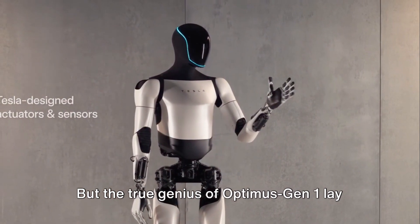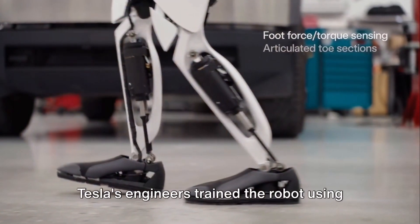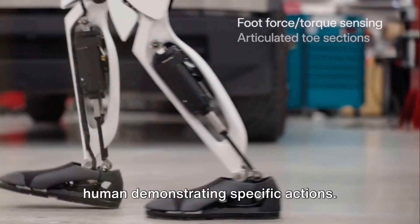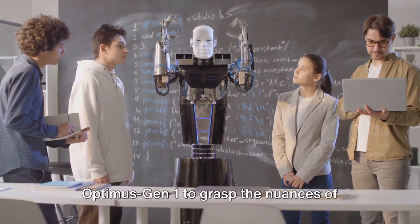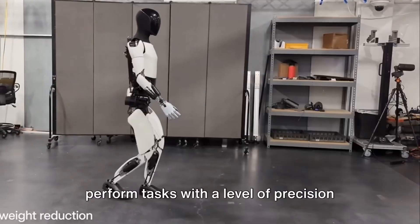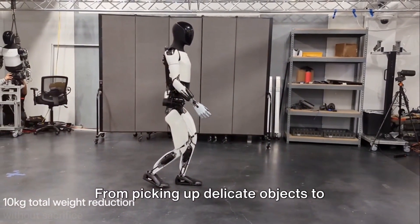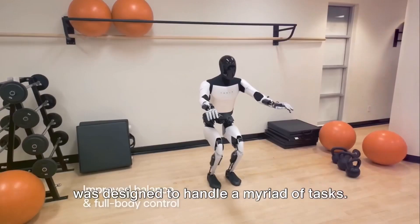The true genius of Optimus Gen 1 lay in its artificial intelligence. Tesla's engineers trained the robot using footage and motion capture data from a human demonstrating specific actions. This innovative approach allowed Optimus Gen 1 to grasp the nuances of human movement and action, enabling it to perform tasks with a level of precision and sensitivity previously unseen in robotics — from picking up delicate objects to navigating complex terrains.